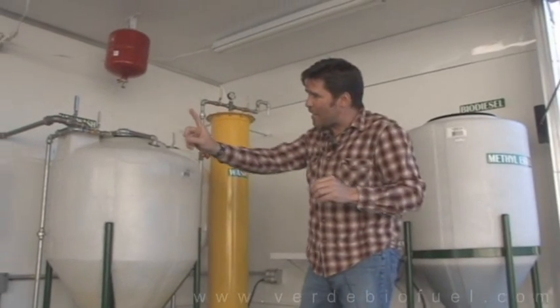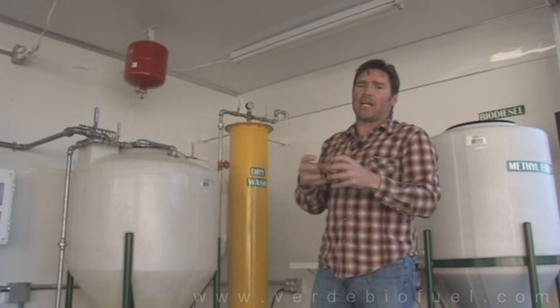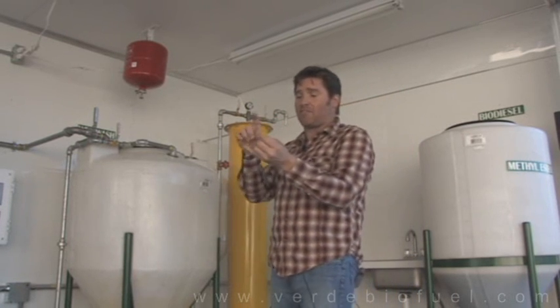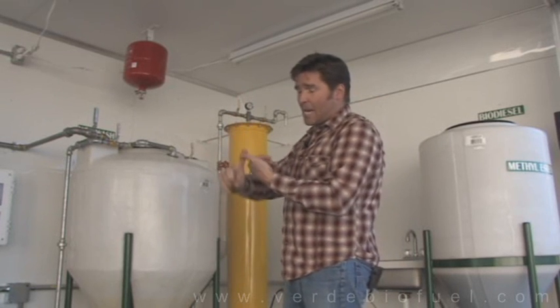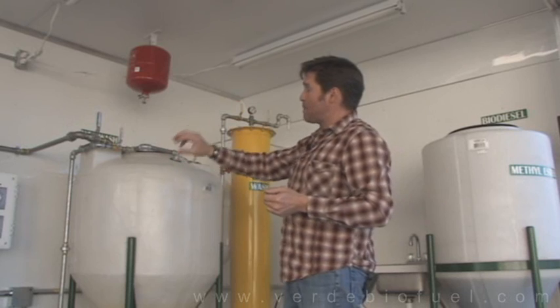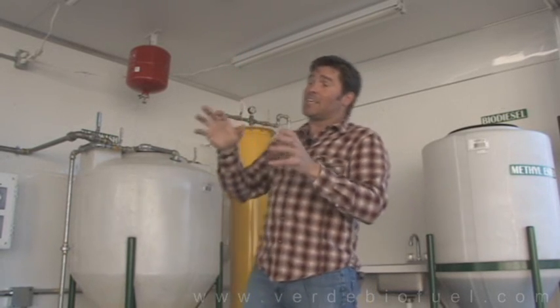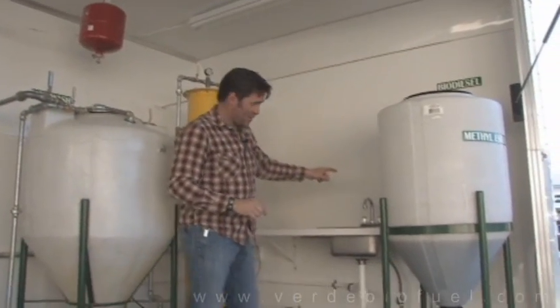To point out again, this unit comes with everything you need to turn soybeans or reclaimed grease into premium DOT biodiesel. It has fire suppression, finished walls, finished ceiling, finished floor, stainless steel reaction tanks, all stainless steel valves, a control panel exclusive to Verde Biofuel, labels on the wall, and lighting throughout. This trailer comes with everything — including the kitchen sink.